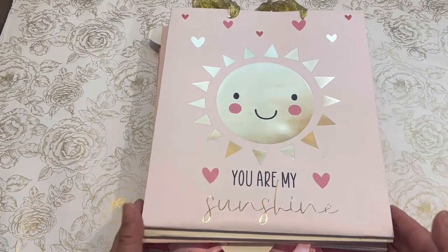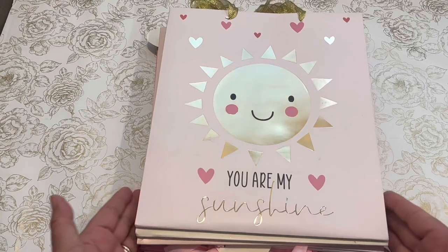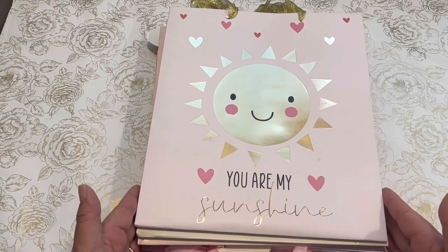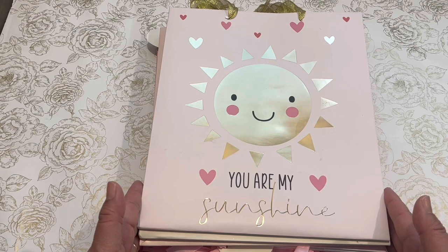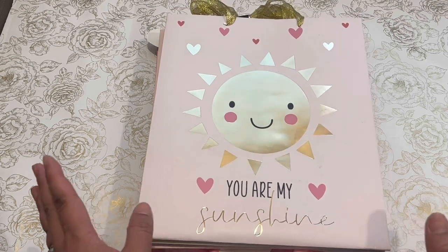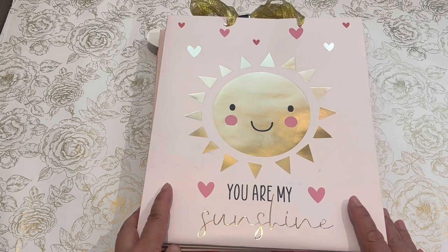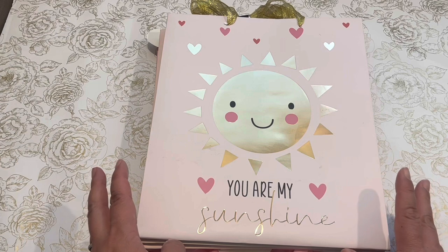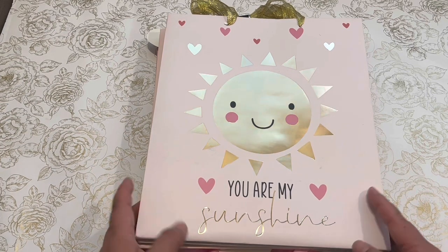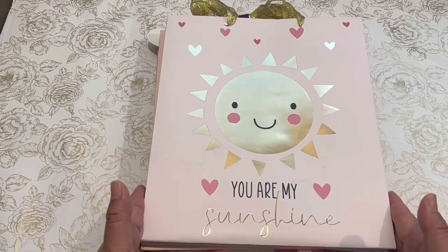Hi everyone, welcome back to my channel, A Crafty Poodle Mom. I wanted to come on today to share my Tuesday Morning haul — this is my last Tuesday Morning haul. I have frequented Tuesday Morning for the past five years; it's my favorite all-time crafting store where I picked up most of my craft supplies.